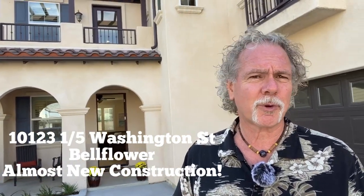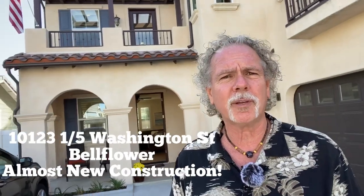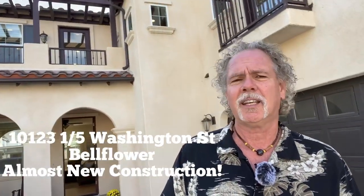It's a newer construction home — it's a year and a half old. It's got all the bells and whistles of new construction. It's energy efficient, and look — three-car garage. Let's go and take a look.